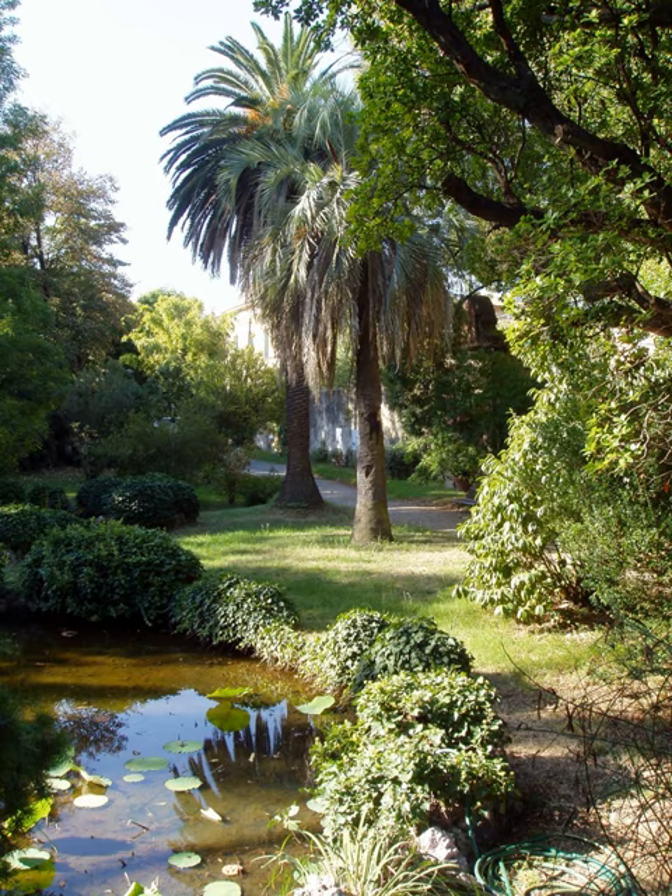The origin of modern botanical gardens is generally traced to the appointment of professors of botany to the medical faculties of universities in 16th-century Renaissance Italy, which also entailed the curation of a medicinal garden.